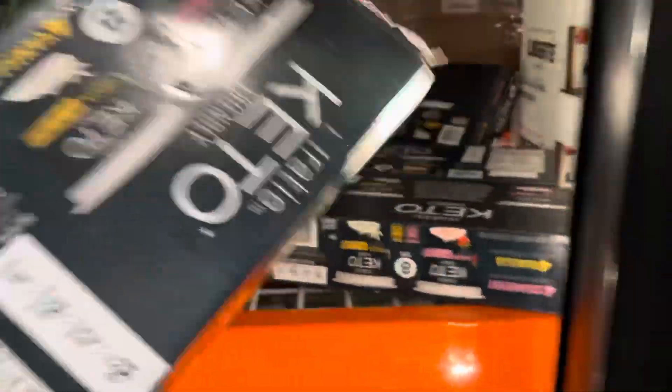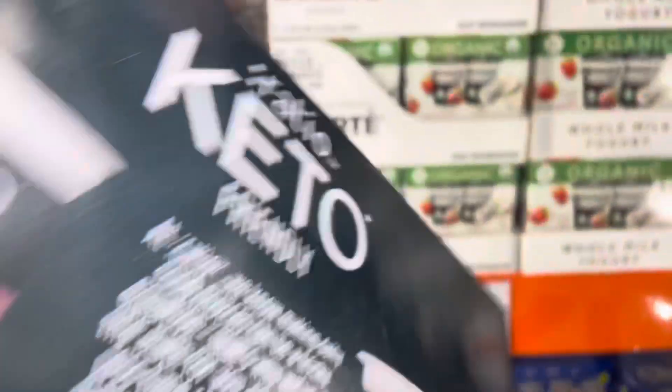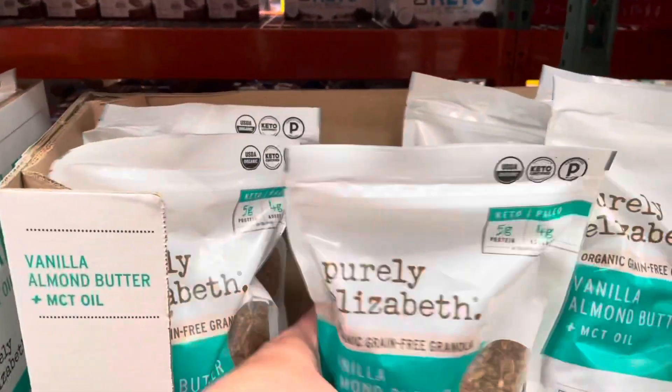Moving on to cold breakfast foods, here's a great keto yogurt option by the Ratio company. I'll put a link to the review video in the description below. At two grams of net carbs per cup, these are quite good.